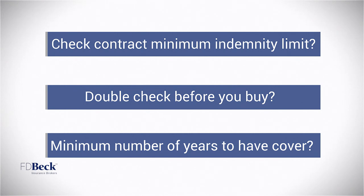Check the contract closely to see if there's a minimum number of years for which you are required to have cover.